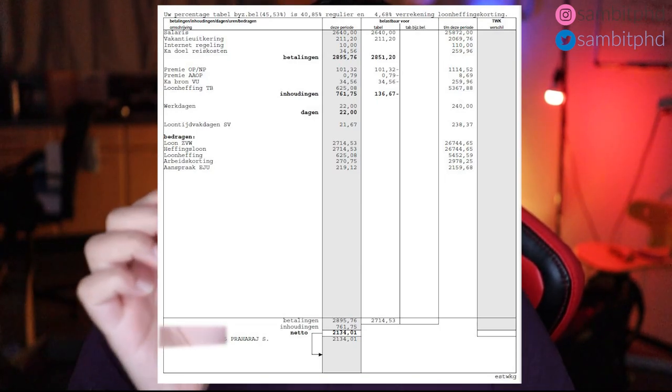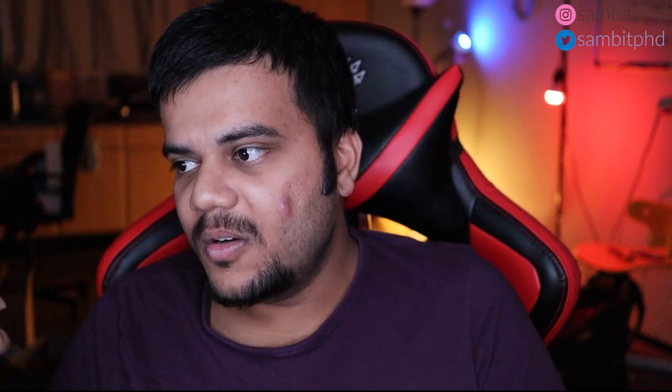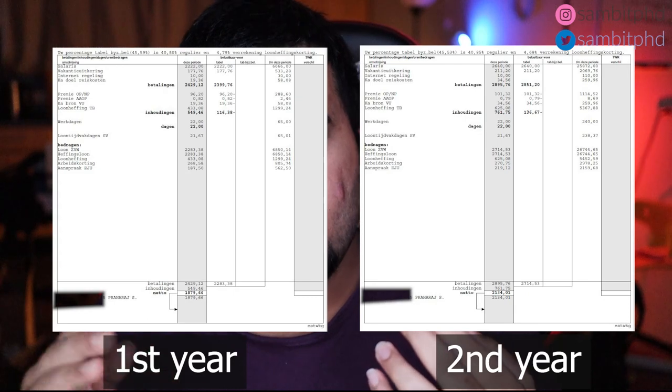In 2018 — a normal month — my net salary was 2134 euros and my gross was 2640 euros. So from second year to third year PhD you get a small increment, and third year to final year you again get a small increment. But the first year is surprisingly low: my gross was 2222 euros and my net was 1879 euros. After the first year you have a review meeting, and if you pass they extend your contract for three more years. The hike from first year to second year is really large, but from second to third and third to fourth the hikes are very small.